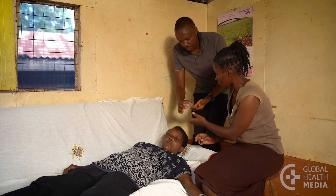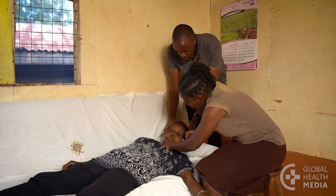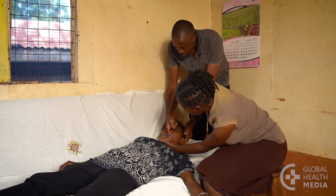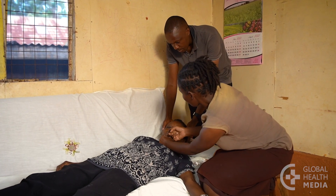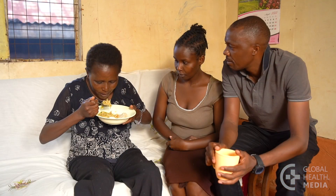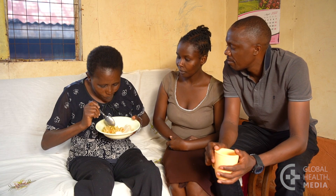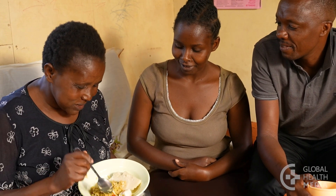If going to a hospital is not possible, people need to keep giving you small amounts of sugar paste. It takes time for the body to absorb sugar. When you wake up, have some food. Someone should stay nearby for at least three or four hours to make sure the danger signs do not return.